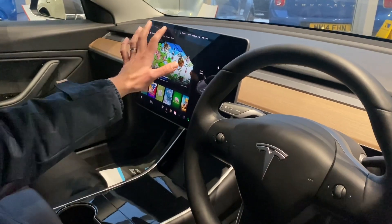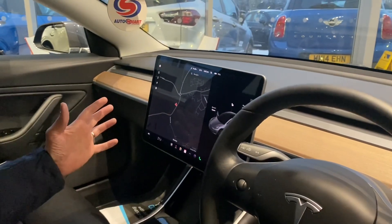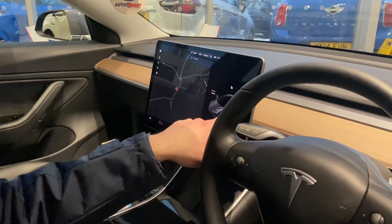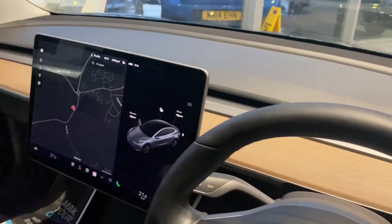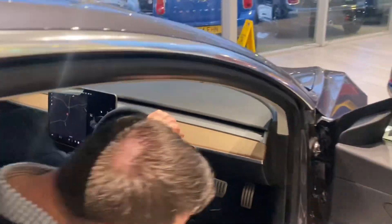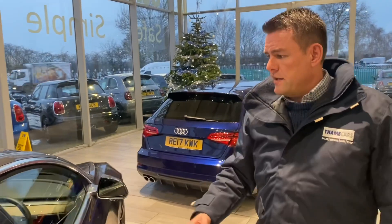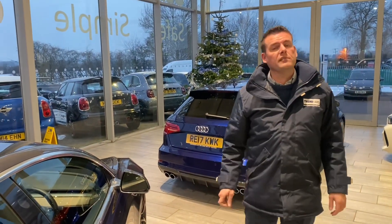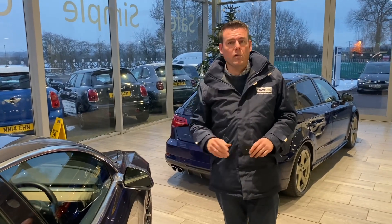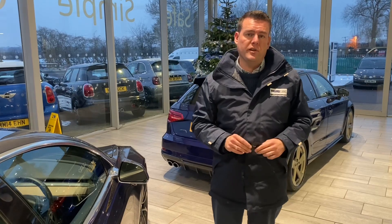As you can see, everything operates from the touchscreen — your maps are in there too, so you can't go wrong. For opening things like the charge port, you just press the relevant section on the car. As you'll see on AutoTrader, this is a great value Tesla, so why not reserve it for just £99? Come and test drive it — if you've never driven one of these, it's quite an experience. You can drive it away the very same day, or we can deliver it to you free of charge within a 50-mile radius.